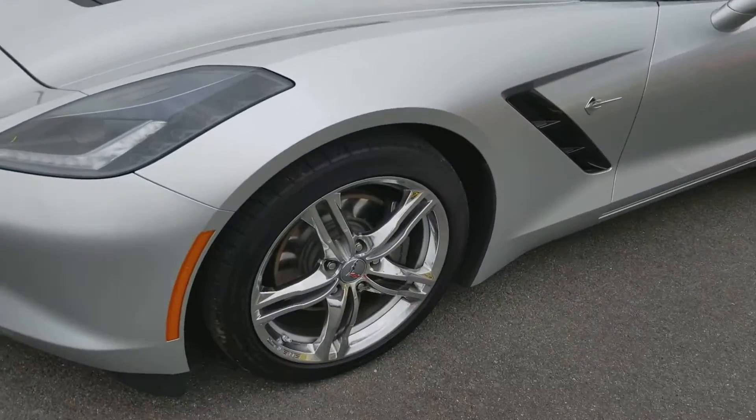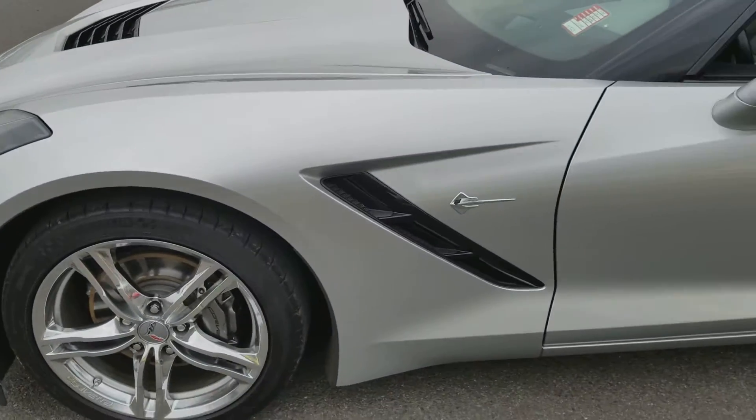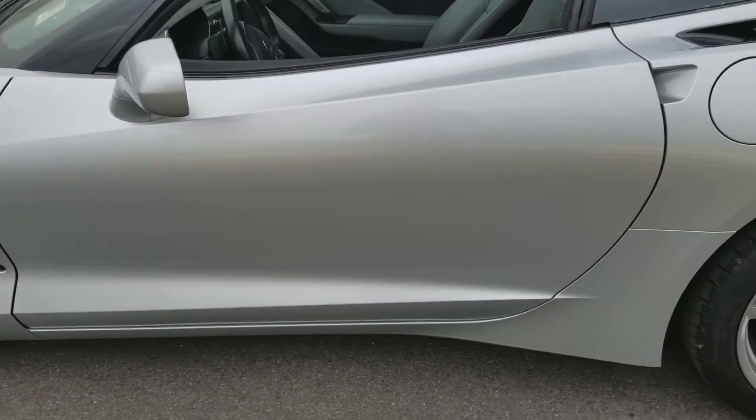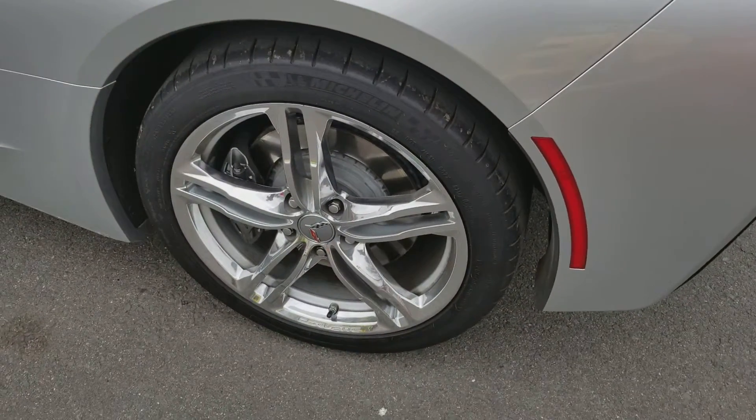No curb rash on the rims — they're all good to go, no dings or dents on the side. Same thing on this rear rim, no curb rash.